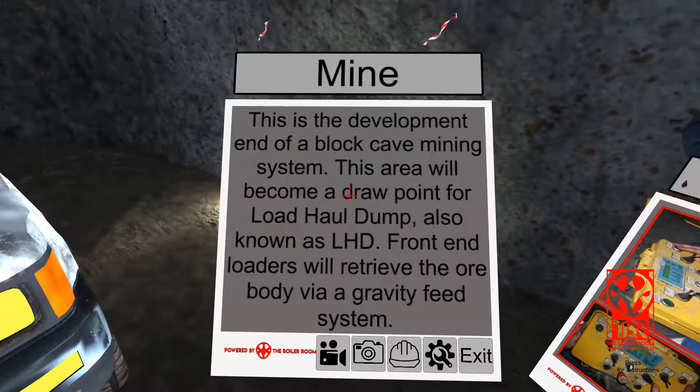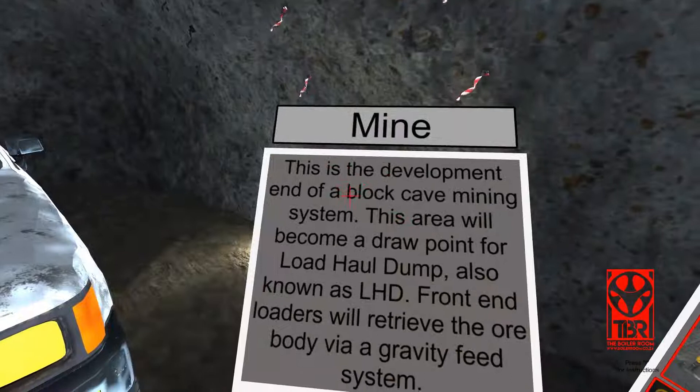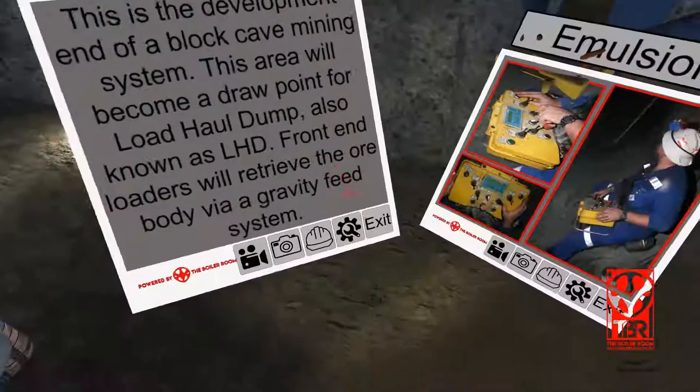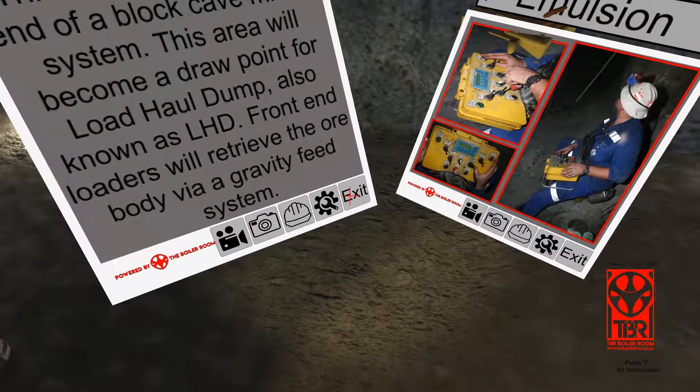This is the development end of a block cave mining system. This area will become a draw point for Load Haul Dump, also known as LHD. Front end loaders will retrieve the ore body via a gravity feed system.